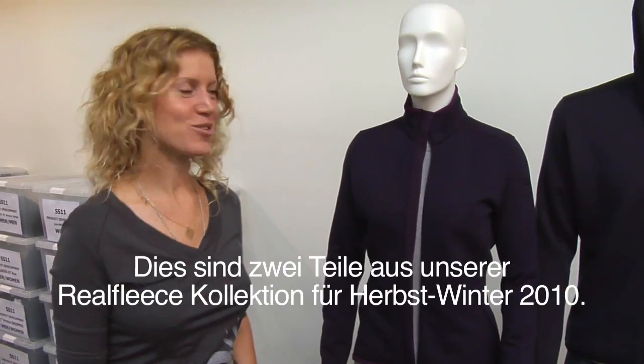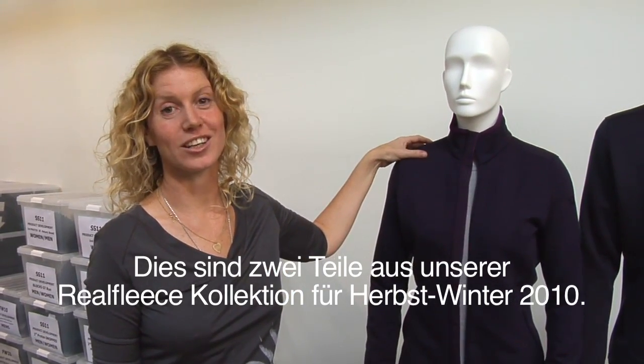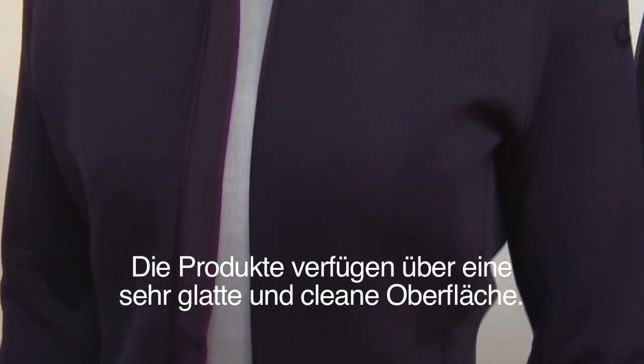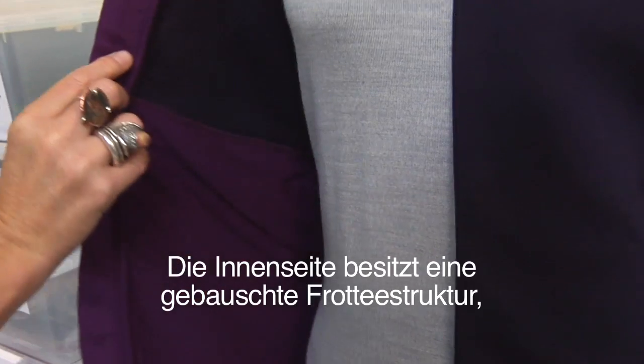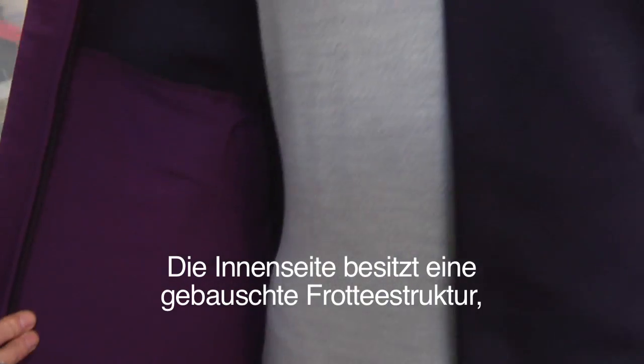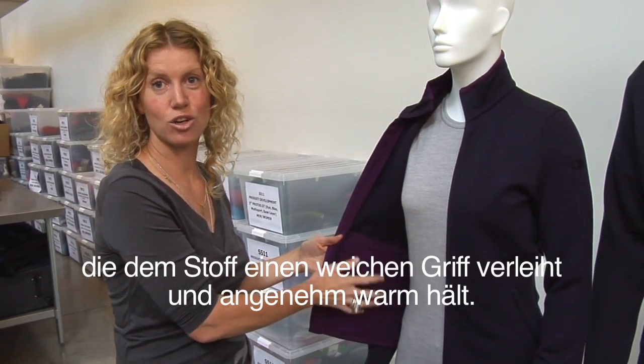These are two styles from our new Fall Winter 10 Real Fleece Collection. The fabric on the outside is a nice smooth knit, very clean face, and on the inside we have this beautiful, luxuriously lofty fabric with some knit detailing to lock in extra warmth.